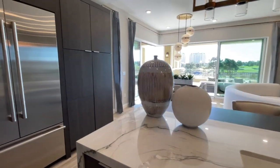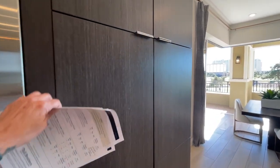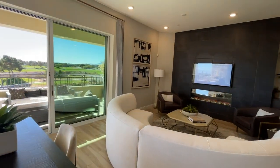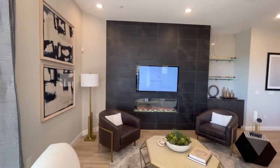Believe it or not, the flat panel cabinets cost extra compared to a shaker style — these are just like a veneer. But one nice thing about this community is the views, especially if you get a golf course view.